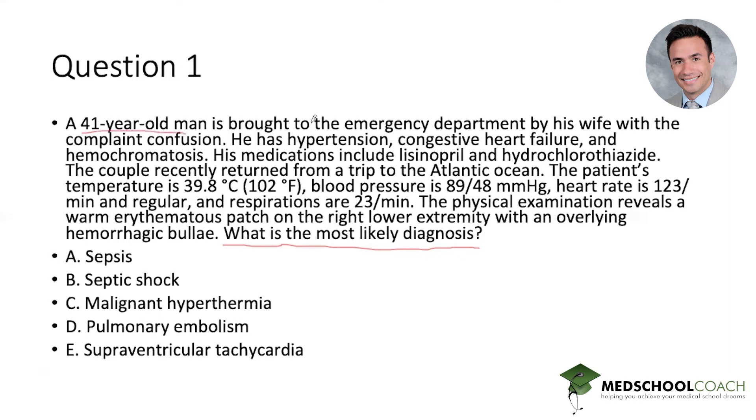We have a 41-year-old man in the emergency department with confusion and some comorbidities, and the one that stands out is hemochromatosis. If there's an unusual or uncommon part to the past medical history, it's probably going to be relevant in some way. He's on lisinopril and hydrochlorothiazide. They recently had a trip to the Atlantic Ocean — travel exposure often plays into the answer choices. The temperature is 102, so this patient is febrile, he's hypotensive, tachycardic, tachypneic, and we have a unique physical exam finding: an erythematous patch on the lower extremity and hemorrhagic bullae.